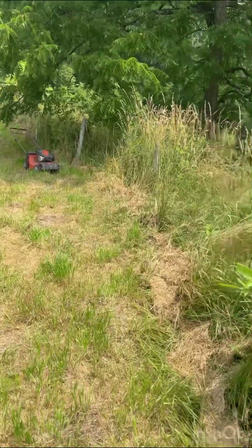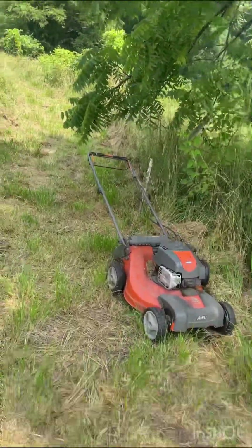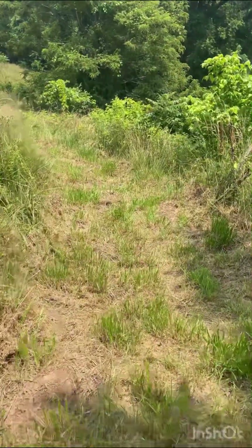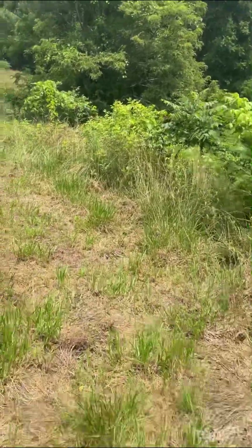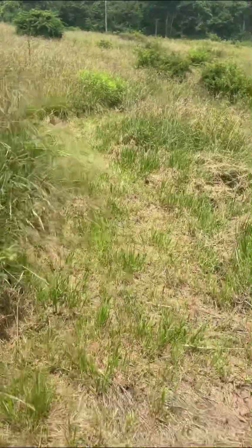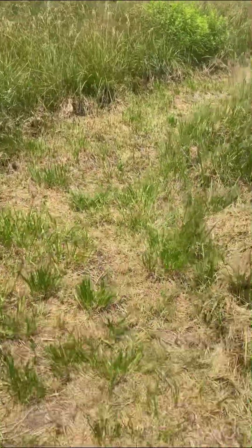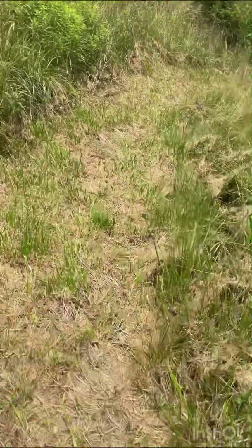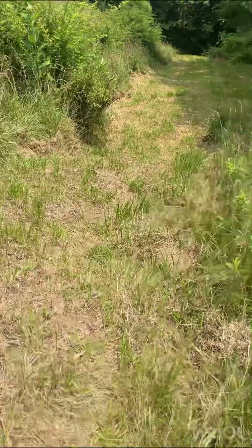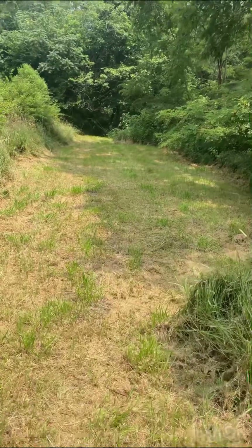There's the old fence line. As you can see, it kind of drops off over there — we had to go up and around. But what I'm telling you guys is it's perfect. It's the perfect spot.